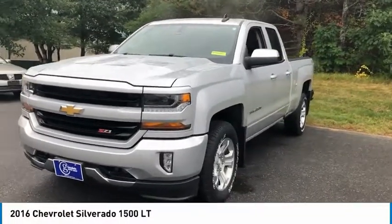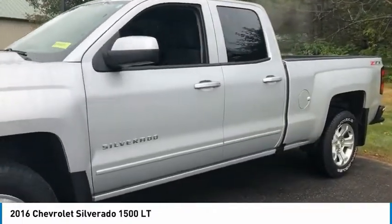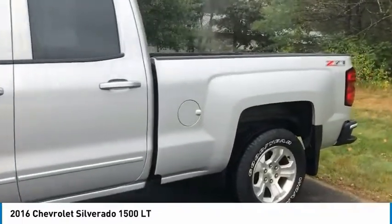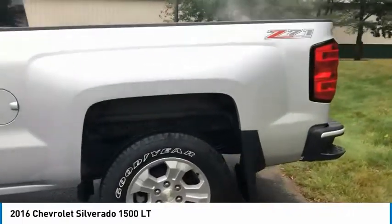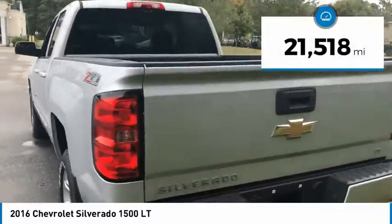Looking for the right vehicle? Check out the 2016 Silverado 1500. The Chevy Silverado 1500 has the lowest cost of ownership of any full-size pickup. This vehicle has less than 25,000 miles.